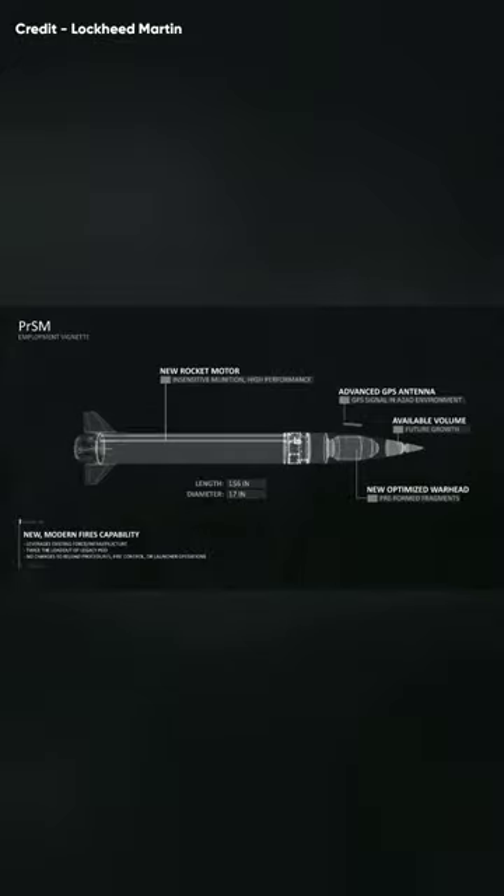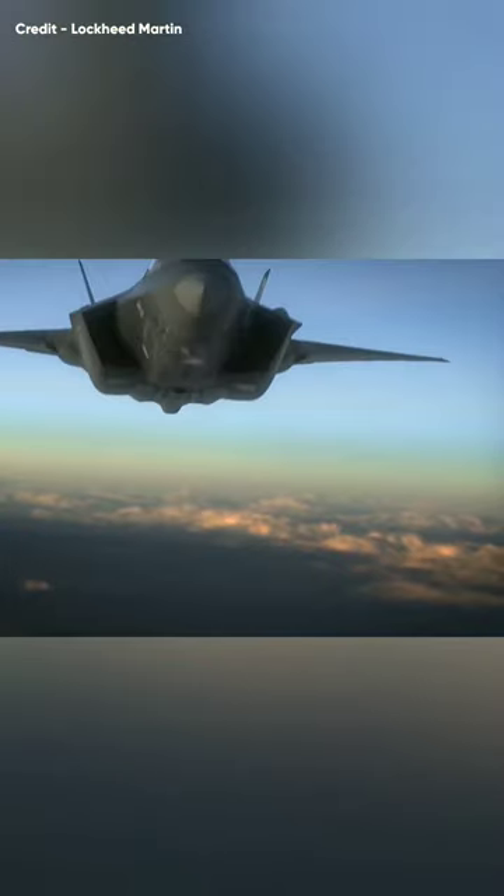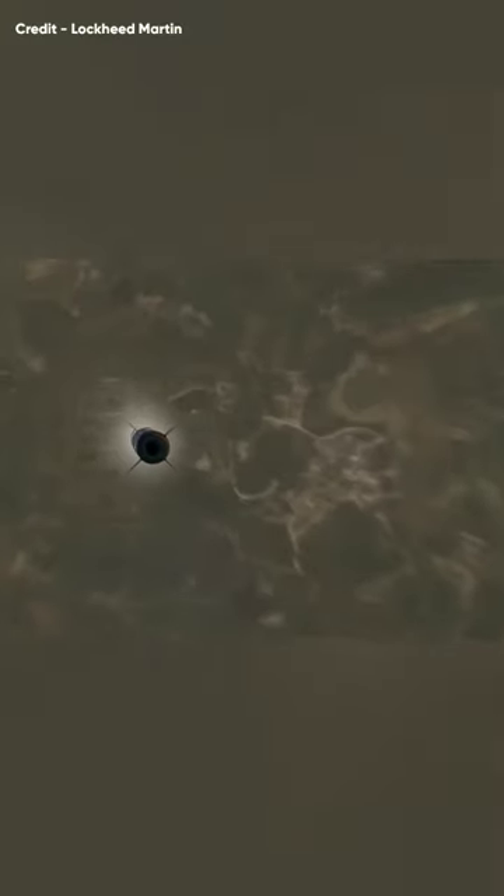PRSM is equipped with an advanced propulsion system and a powerful multi-mode seeker. A single HIMARS launcher can hold two of these. It's specially designed to destroy key enemy targets like S-400 systems and enemy command posts. PRSM can work with systems like the F-35 to increase its target identification, tracking, and precision strike capabilities.